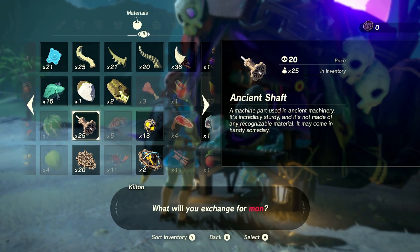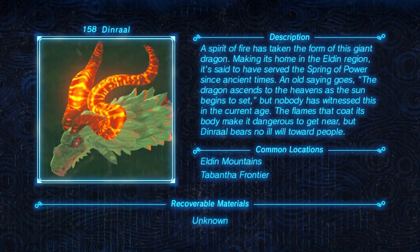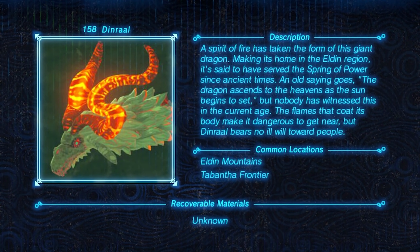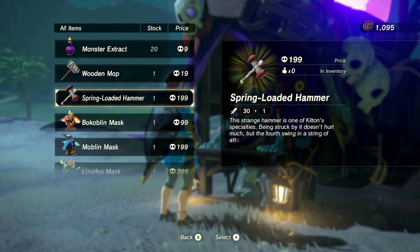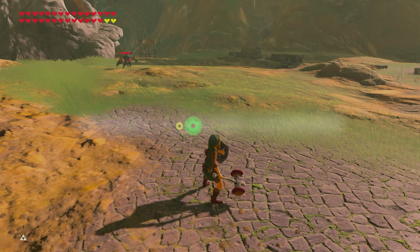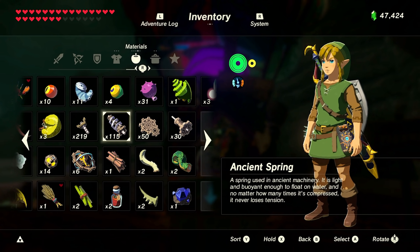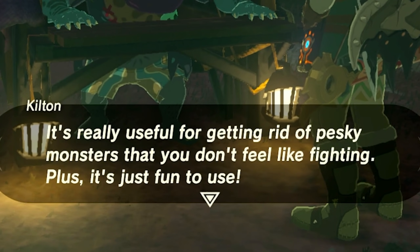This is where things start to get confusing. Kilton collects monster parts to further his studies, and yet the player is capable of trading both machine and dragon parts. The compendium does put them all in the monsters category; however, the former is only machine parts, and the dragons are said to be elemental spirits that take the form of dragons — unlike the monsters, they bear no ill will towards people. These parts shouldn't have any value to Kilton, and yet he accepts them in his shop. After some digging, I found a plausible solution. One of the items sold is a spring-loaded hammer, a weapon that sends enemies flying — it can only be obtained from Kilton's shop. Could the ancient spring from the guardians have been used to create this weapon? It's possible that he uses these parts to make silly contraptions for his own entertainment.